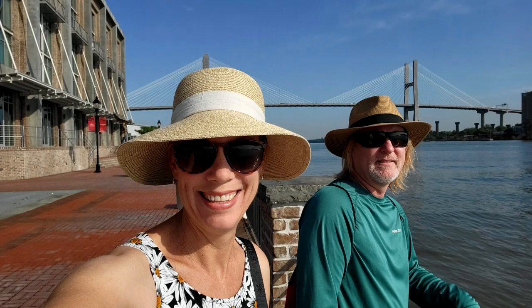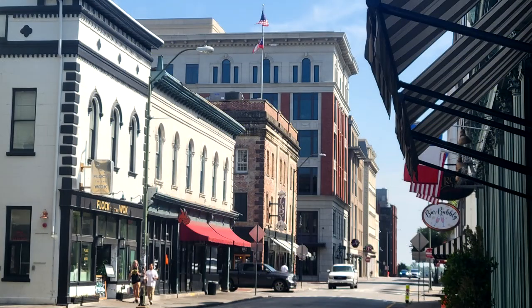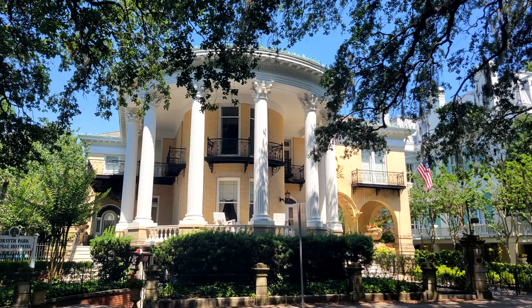In our last video, we were in the historic southern town of Savannah, Georgia, where we took a stroll along the river walk, checked out many of its famous squares, shopped and dined in the downtown district, admired the historic buildings and houses, and of course, sampled the local cuisine and drink.